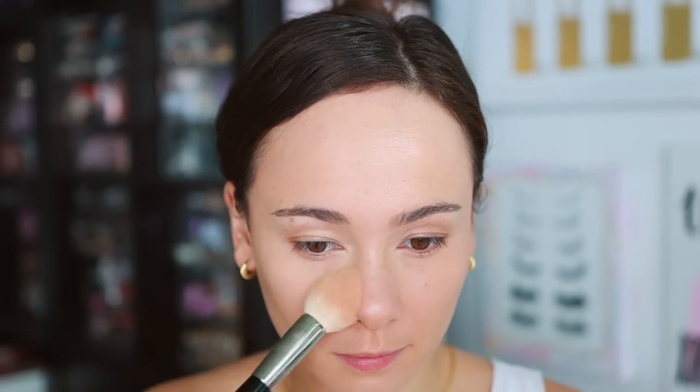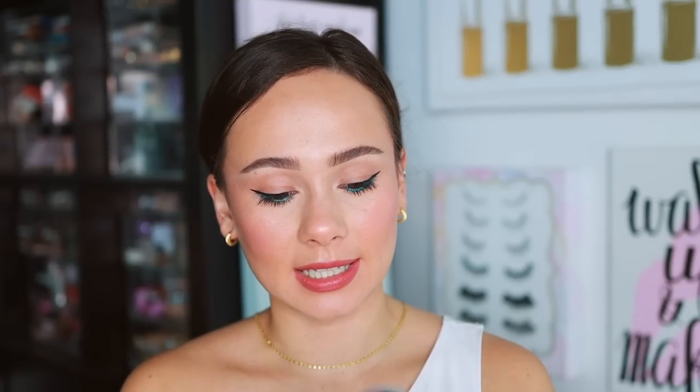Moving to powders — the first is the IT Cosmetics Bye Bye Pores Translucent Powder. When I like this, I really love it, but it has good days and bad days depending on what you pair it with. With the wrong products it can look dry and almost oxidize what's underneath, but with the Too Faced foundation and Merit concealer today it's lovely — super blurring and soft. It's extremely finely milled, so be careful not to inhale it.